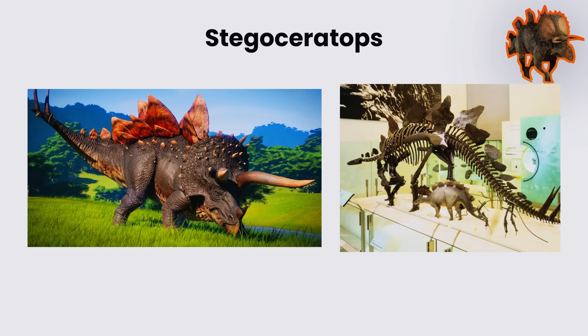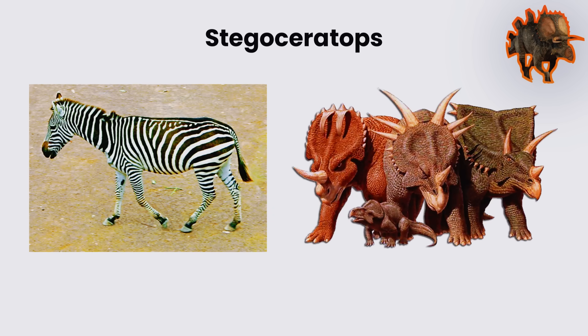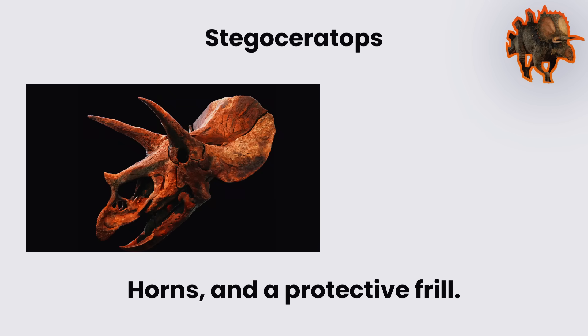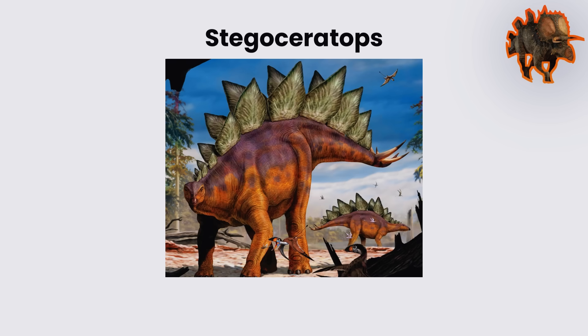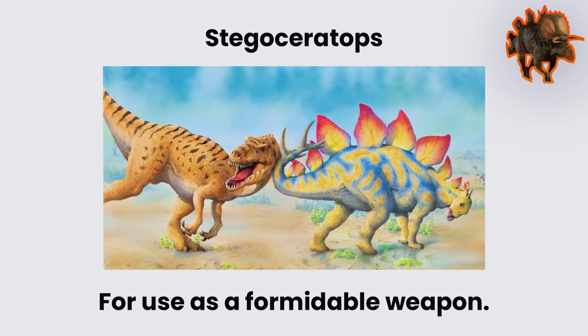Stegoceratops. Stegoceratops was an experimental hybrid created by combining the genomes of Stegosaurus and Triceratops. It retained the quadrupedal, heavy-set frame of Ceratopsians, complete with a broad skull, three facial horns, and a protective frill. Along its back ran the distinctive double row of diamond-shaped plates of Stegosaurus, while its tail ended in long, reinforced spikes adapted for use as a formidable weapon.